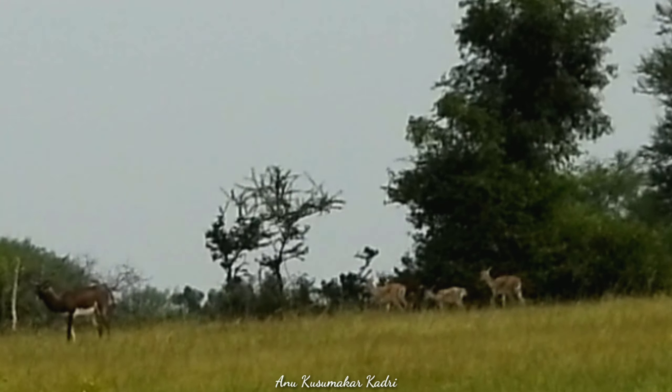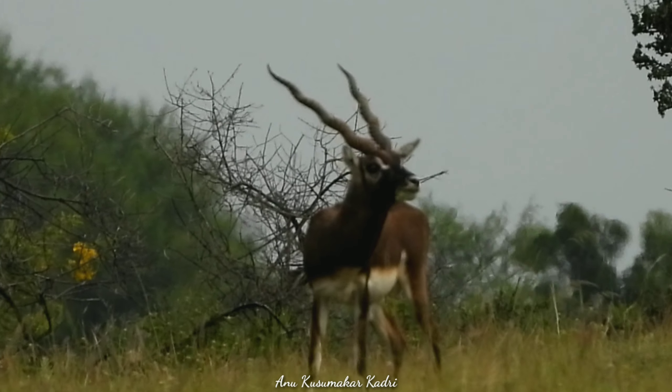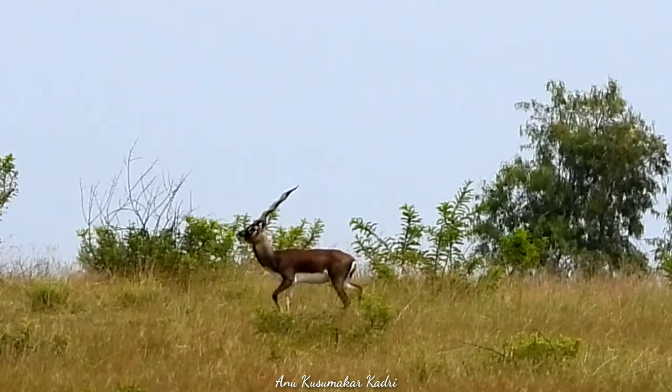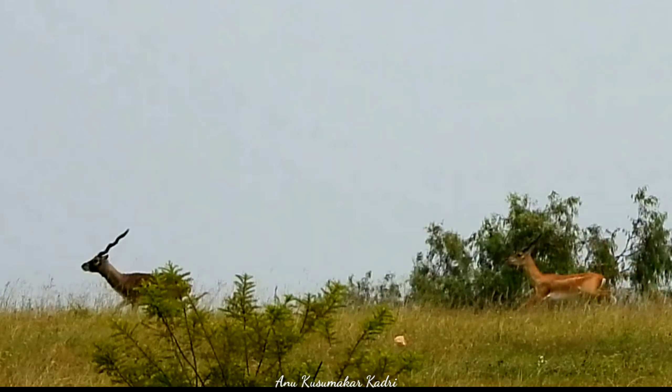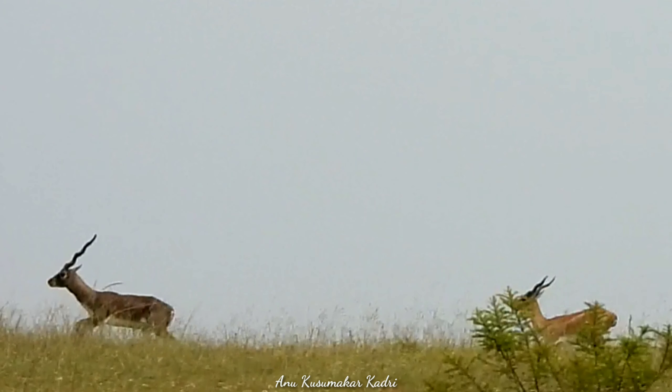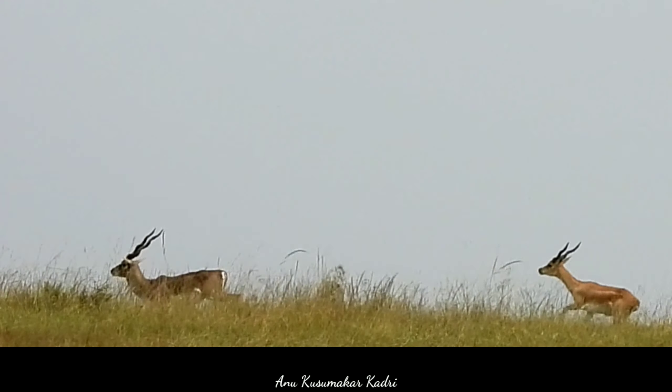In the year 1992, the jurisdiction of this area was handed over from the Department of Revenue to the Forest Department. The Forest Department then fenced this area to protect the reserve and started a nursery.